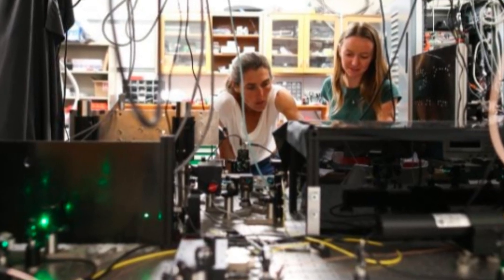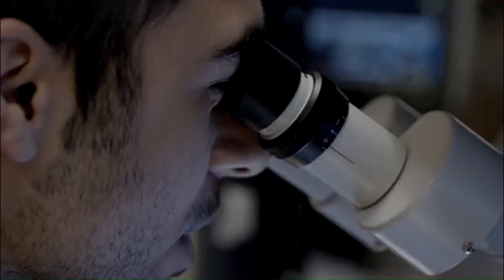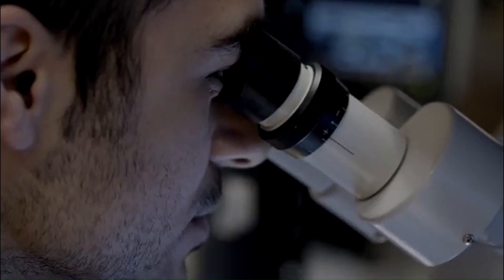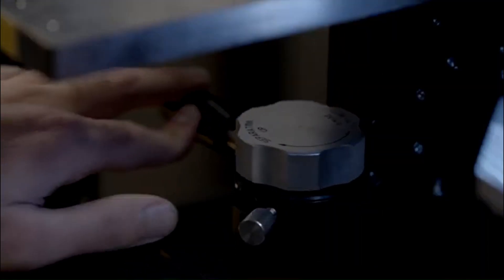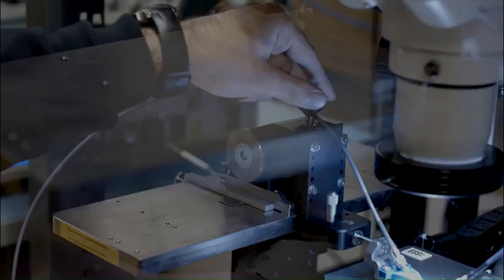In the lab, you might see a post-doc peering through a microscope, a green laser dancing across a diamond sample, or microwaves whispering to the spins inside. Each experiment is a delicate choreography, and every photon collected is a step closer to understanding the quantum world.